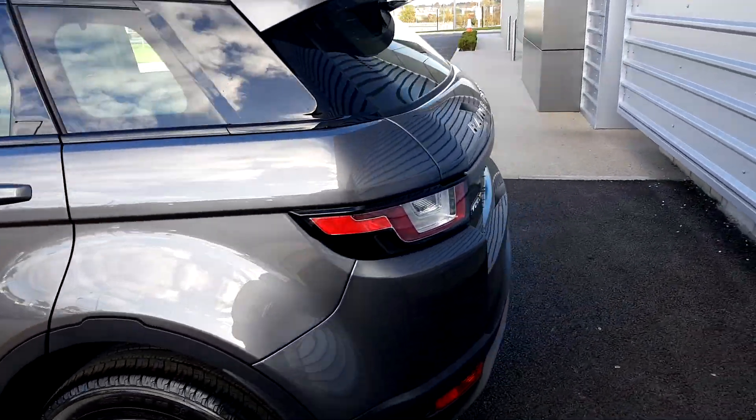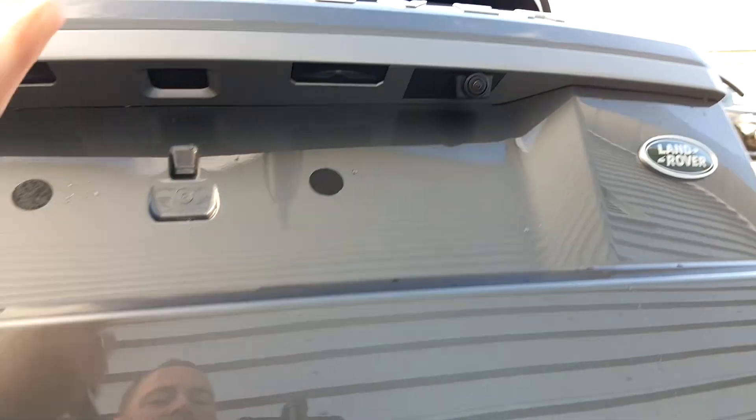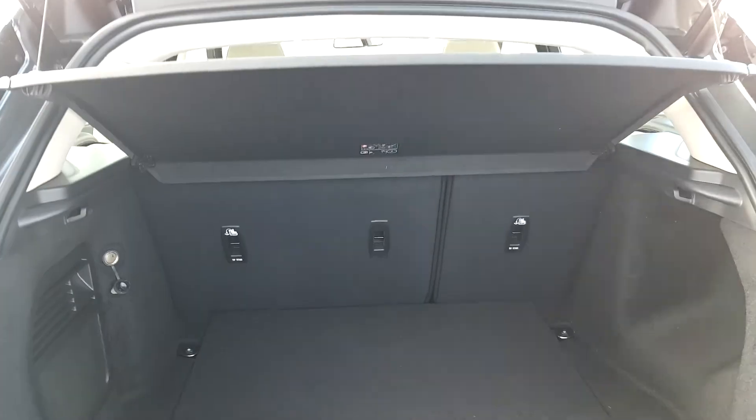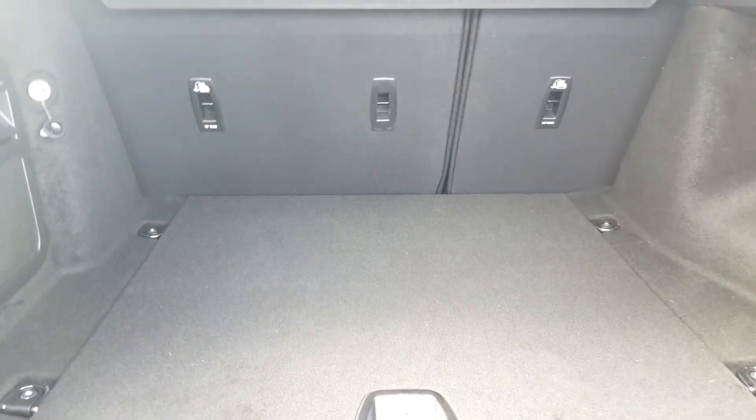This car has front and rear parking sensors with a reverse parking camera. Boot capacity is 585 litres. This car has split-fold rear seats and also multiple tethering points.